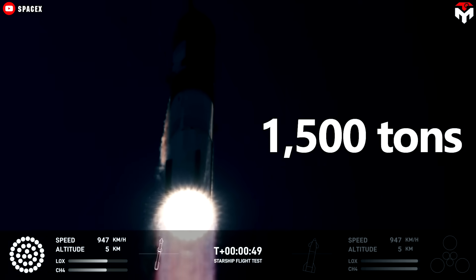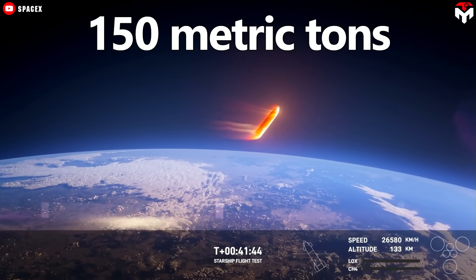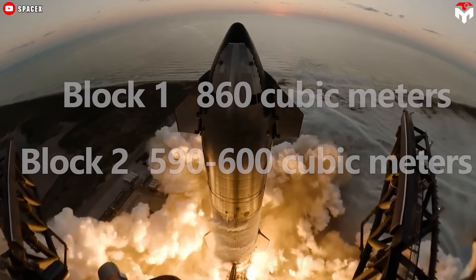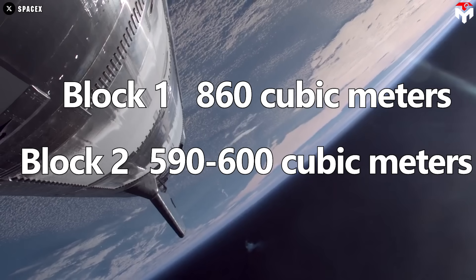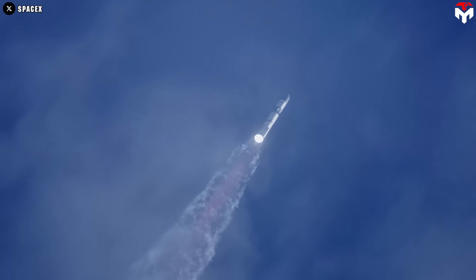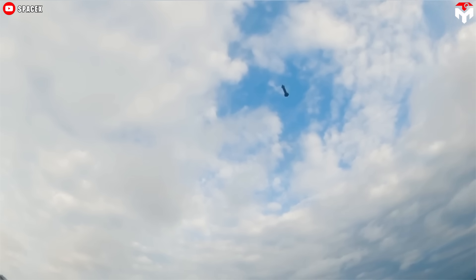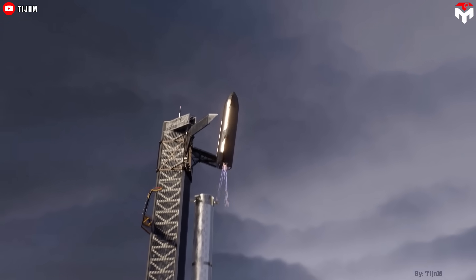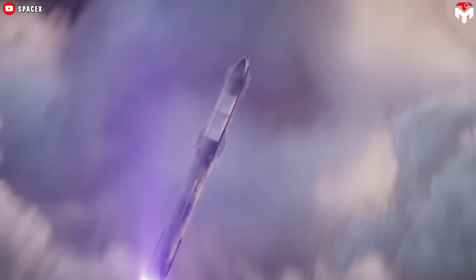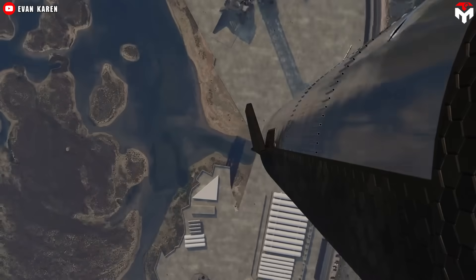The extended propellant tanks boost capacity by approximately 300 tons, bringing the total to around 1,500 tons for the ship. This increases payload capacity to about 150 metric tons to low Earth orbit when fully reusable. However, the payload bay volume decreases from around 860 cubic meters in Block 1 to roughly 590 to 600 cubic meters. For SpaceX, this is a strategic trade-off, as the increased tank capacity enhances performance, enables longer-duration missions, and conserves fuel for a controlled landing — critical for later attempts to catch the ship with Mechazilla. The avionics system also received a complete redesign, with enhanced capabilities and redundancy to support complex missions such as propellant transfer and ship return to the launch site.